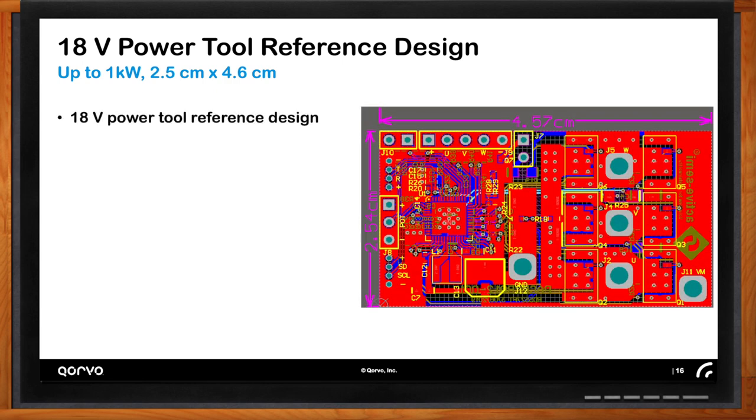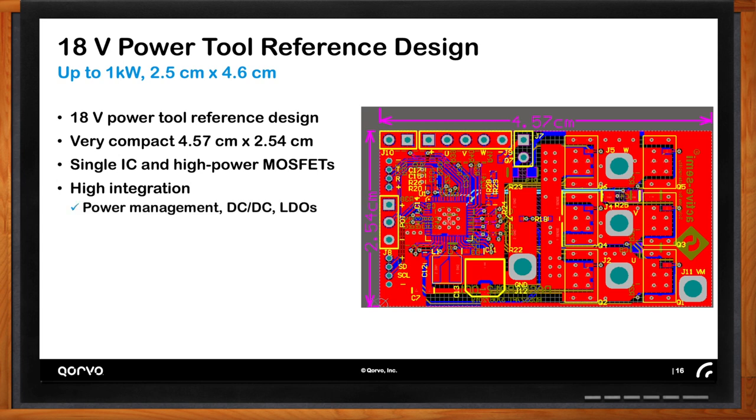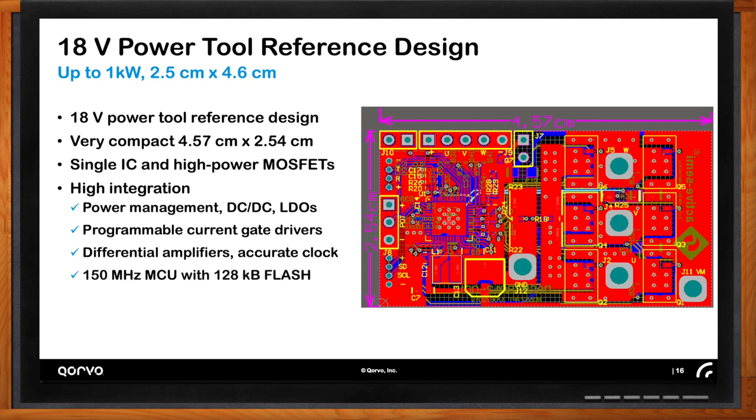Here's an example reference board. This is a one kilowatt board for an 18-volt power tool like a drill — it is impossibly small at four and a half centimeters by two and a half centimeters. The single IC — the PAC5527 — is all you need to drive the power MOSFETs. The power MOSFETs always have to be external because they're so large and generate a lot of thermal activity. With this high integration the board is not very busy and is quite compact, allowing the layout to maximize copper pours, be thermally well-behaved, and achieve a tiny board at a very high output of up to one kilowatt.